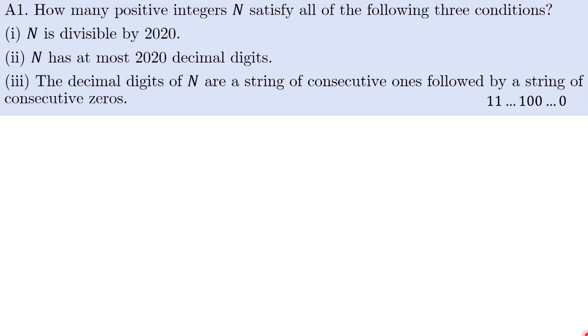How many positive integers n satisfy all of the following three conditions? First, n is divisible by 2020. Second, n has at most 2020 decimal digits. And third, the decimal digits of n are a string of consecutive ones followed by a string of consecutive zeros. So basically, n is of this form: it has at most 2020 decimal digits and is divisible by 2020.